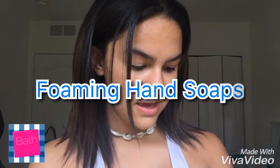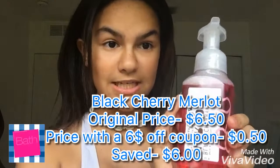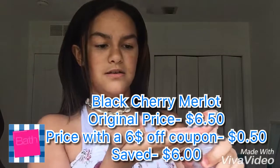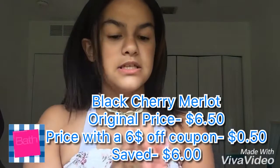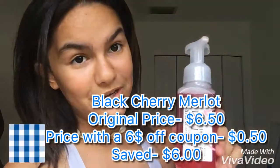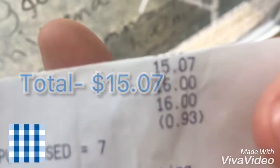The last category is the foaming gentle hand soaps. My favorite scent in hand sanitizers is black cherry merlot, so when I saw this black cherry merlot foaming hand soap I literally could not resist it. This was the only item that was not on sale, but I had a coupon for a free gift up to six dollars, and that covered the total amount.